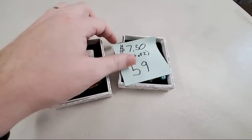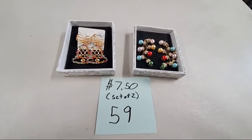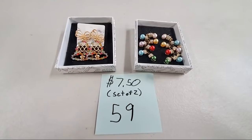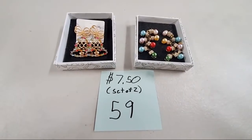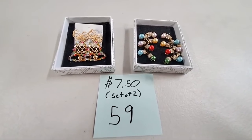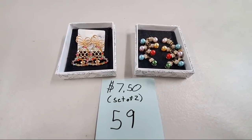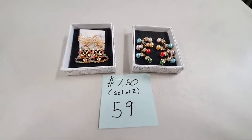Number 59 — we have two sets of bell earrings paired with Christmas lights earrings. You're going to get both pairs, and we do have two identical sets. Ronald Brown, sold number 59. Pegothy 2, sold number 59. And that's it — on to number 60.